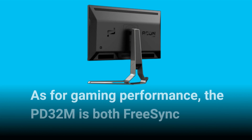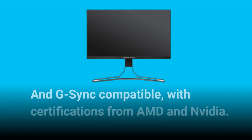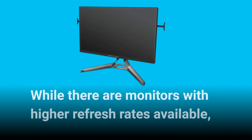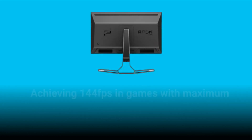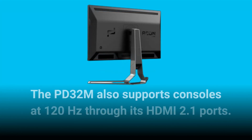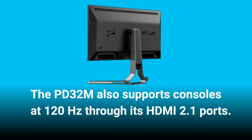As for gaming performance, the PD32M is both FreeSync and G-Sync compatible, with certifications from AMD and Nvidia. With a maximum refresh rate of 144Hz, it delivers smooth gameplay. While there are monitors with higher refresh rates available, achieving 144 FPS in games with maximum detail still requires a powerful GPU. The PD32M also supports consoles at 120Hz through its HDMI 2.1 ports.